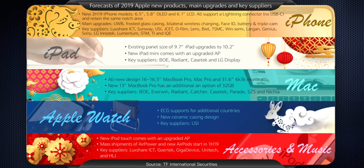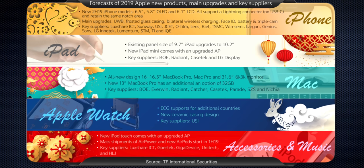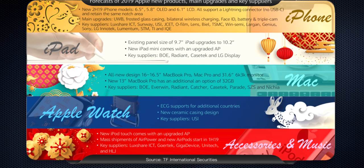Thanks Marques, super appreciated. Now, more recently there have been a couple of rumors, notably from supply chain exfiltrator extraordinaire Guo Ming-Chi and his big 2019 Apple product prediction chart: 31.6 inches, 6K by 3K monitor. Yeah, that's it, that's all — at least in that one.